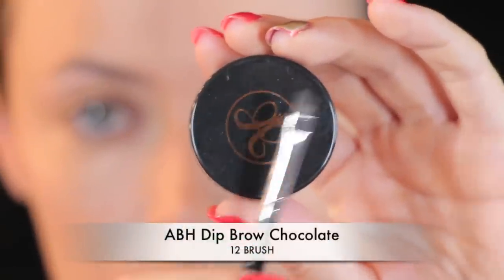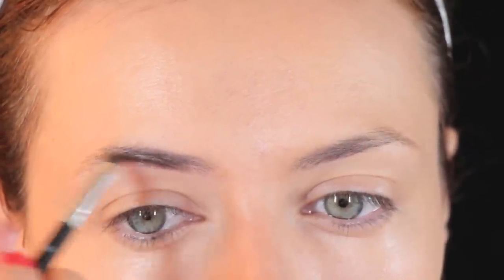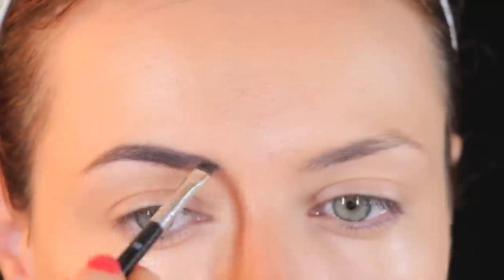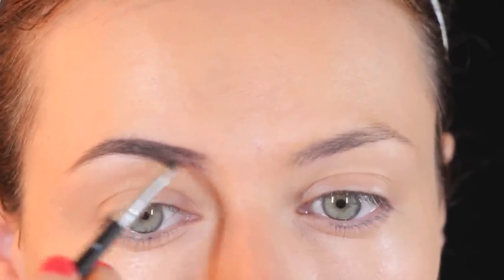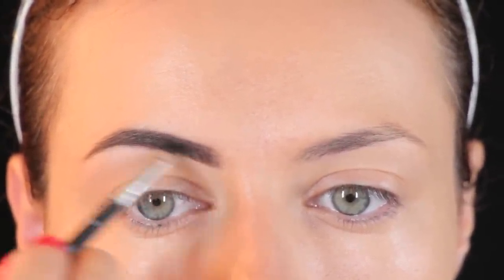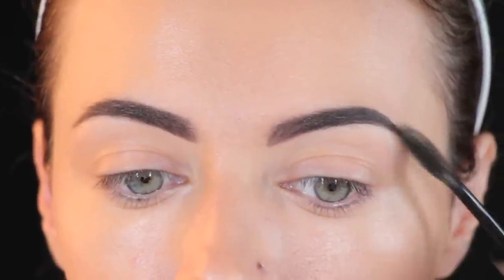Next I'm doing my brows. I'm using Anastasia Beverly Hills Deep Brow in the shade Chocolate. I'm usually shade Ebony but during the day I like to use a lighter shade which is Chocolate. I'm going to use the double sided brush to brush my brows in upwards and sideways motion, then fill them in using the cream. I'm just going to follow my natural shape so they look more natural and less drawn. Once I'm done with the other side I'm going to seal it in place using the clear brow gel.